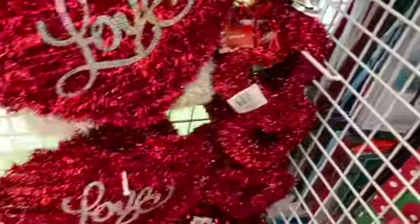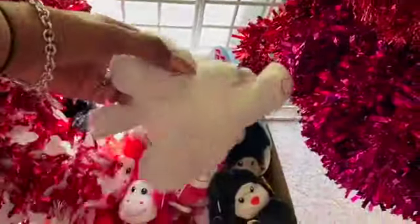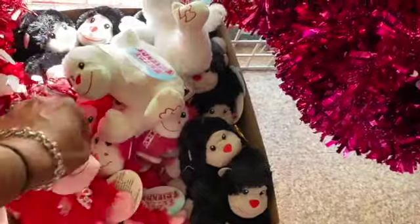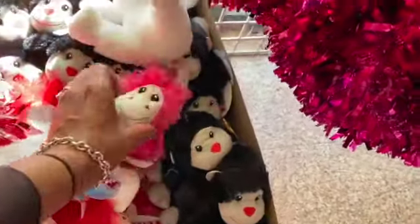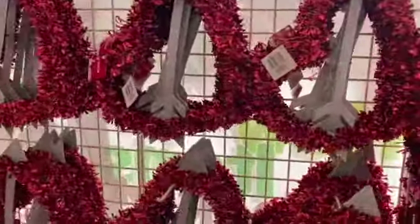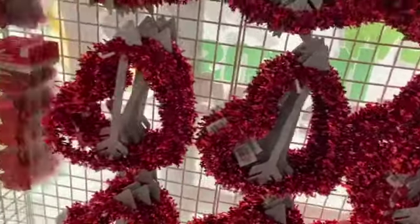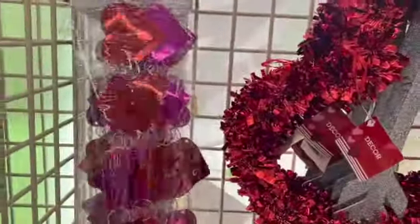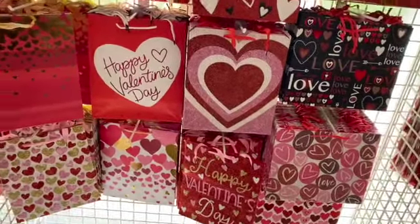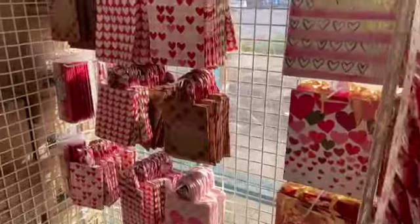Over here they have red hearts décor and cute little monkeys with hearts in red, white, pink, and black. They have garland out as well — these red heart garlands, six feet long. They also have a ton of bags including two-piece and three-piece options for a dollar.